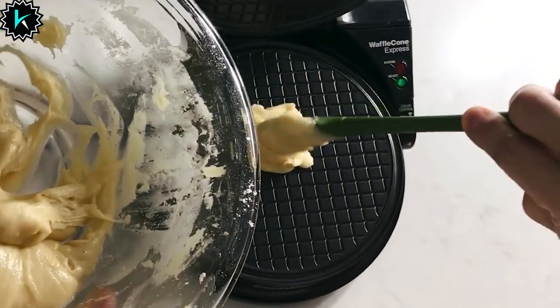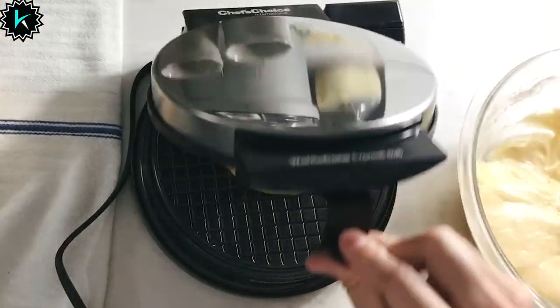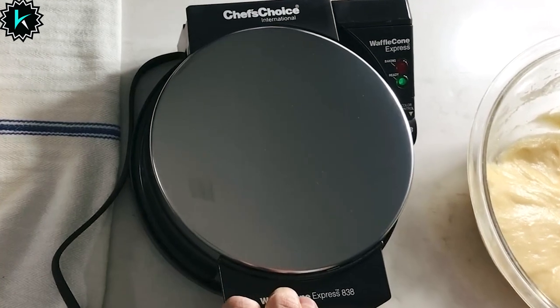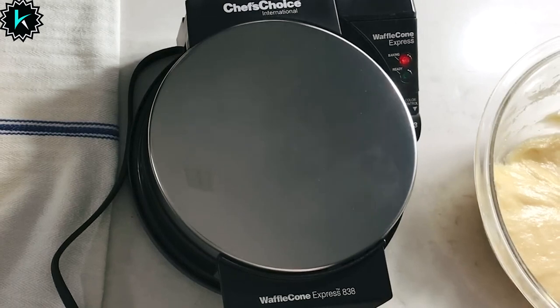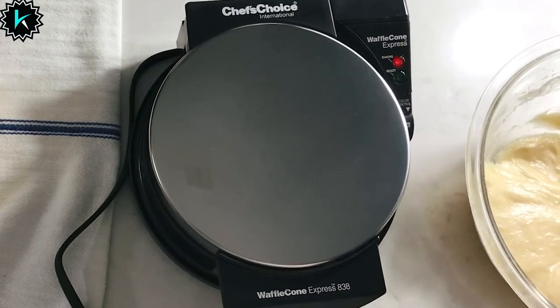Instant temperature recovery ensures you're never left waiting, while the waffle-ready beeper and light announce the delectable moment your waffles are ready to devour. The floating top baking plate guarantees that each heart-shaped waffle is perfectly uniform in thickness, ensuring every bite is a delicious delight.